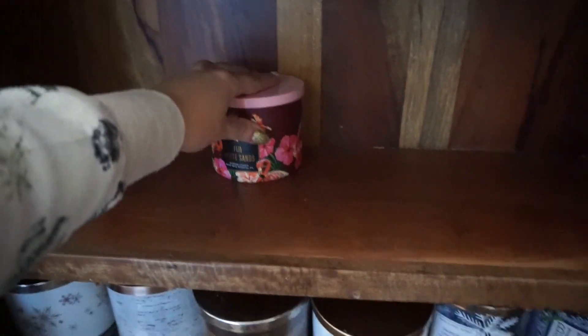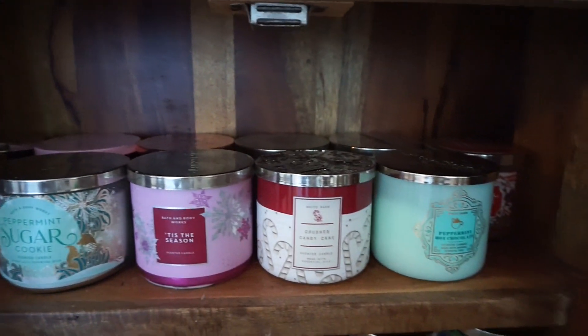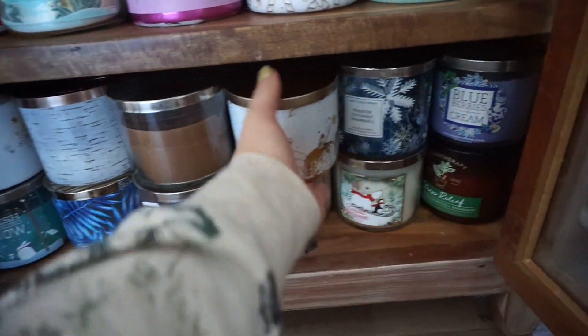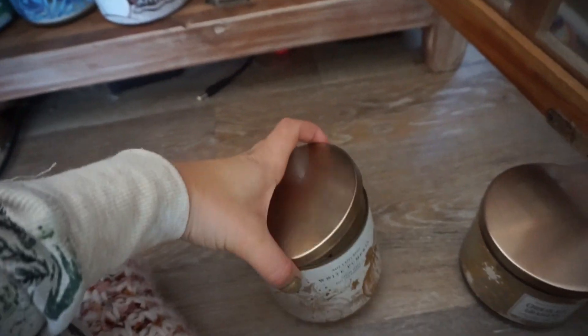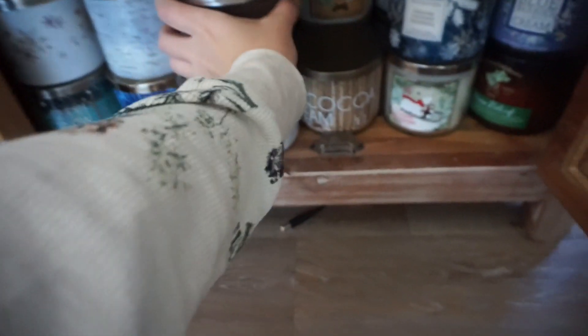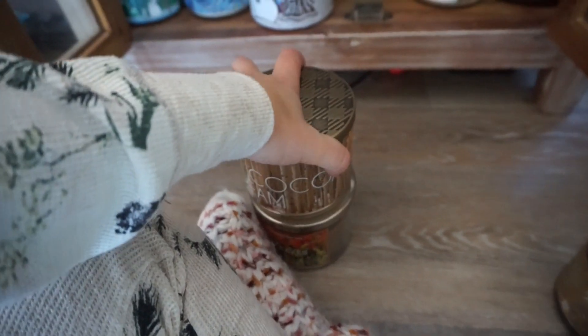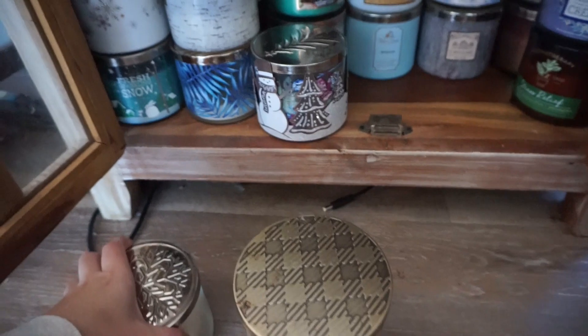Let's put the ones we're keeping back up here. This already looks like such a small collection, but it's fine. Let's go to the bottom one now. White Pumpkin — this one's almost done, let's get rid of it. Leaves — obviously keeping, classic. Hot Cocoa and Cream, we're going to keep. Frosted Coconut Snowball — we're going to get rid of this one. Twisted Peppermint — keeping.